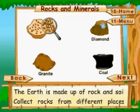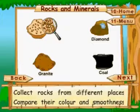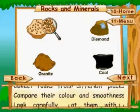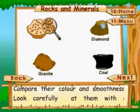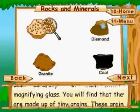Rocks and minerals: the earth is made up of rock and soil. Collect rocks from different places and compare their color and smoothness. Look carefully at them with a magnifying glass.